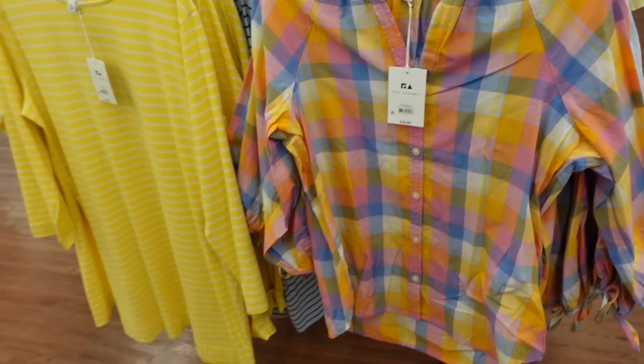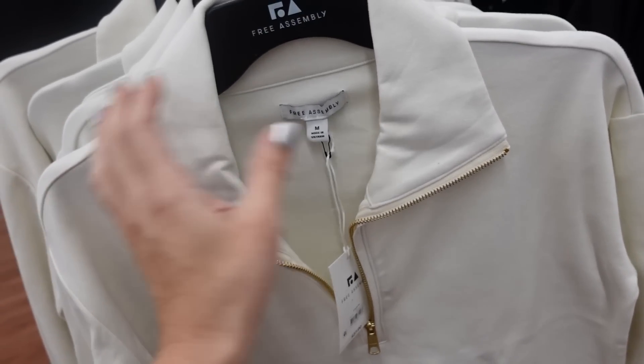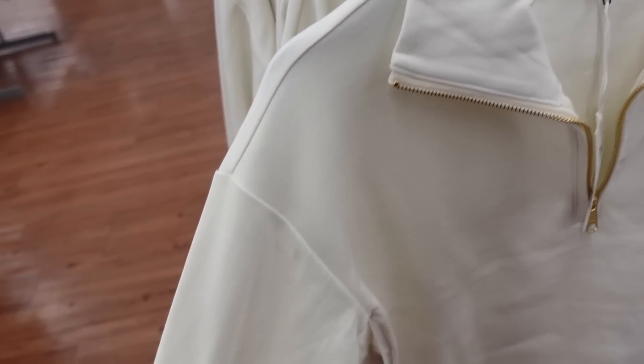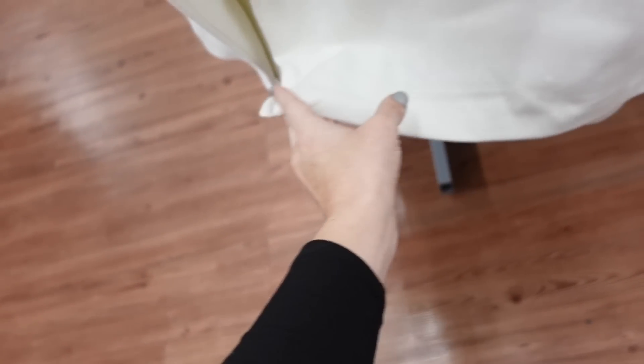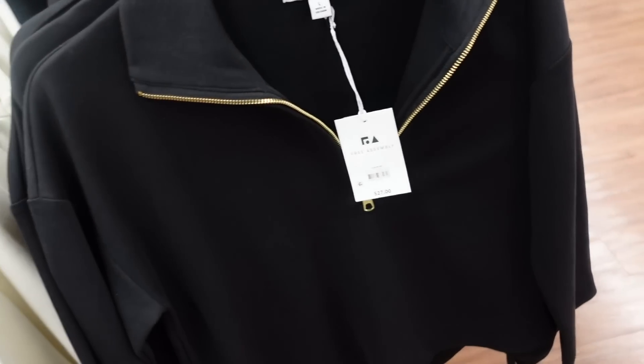New zip sweatshirts from Free Assembly — when unzipped it's collared, when zipped it's a mock neck. Drop sleeve, relaxed wrist, little slit on the side, some length in the back. Comes in ivory and black, and they're $27.